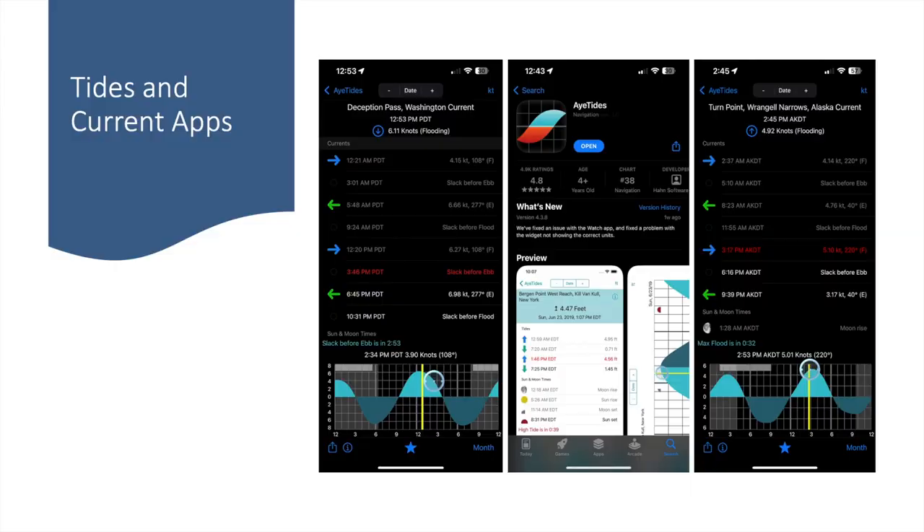For tides and current prediction, I use an app called iTides. What I like about it is that it lets me walk the sine wave of the current speed predictions. I use this for Deception Pass all the time — I'll comfortably go through Deception Pass as long as the current is four knots or less in either direction. Being able to identify the time slot where Deception Pass is at four knots or less usually gives me a several-hour window to cross.